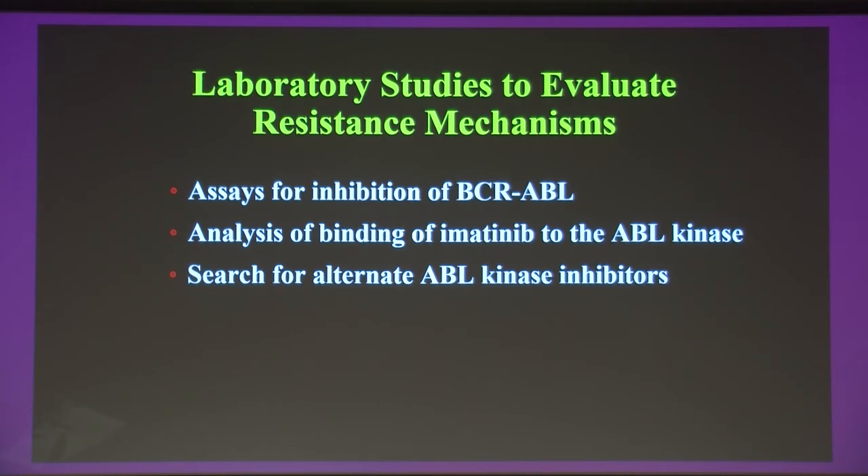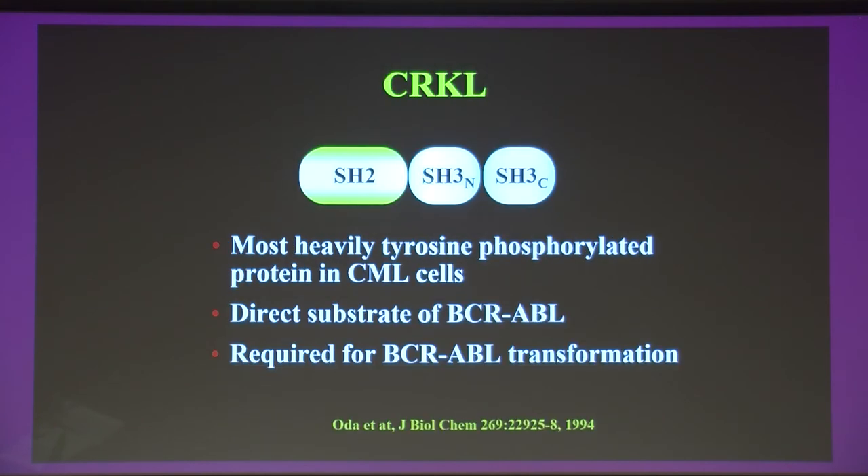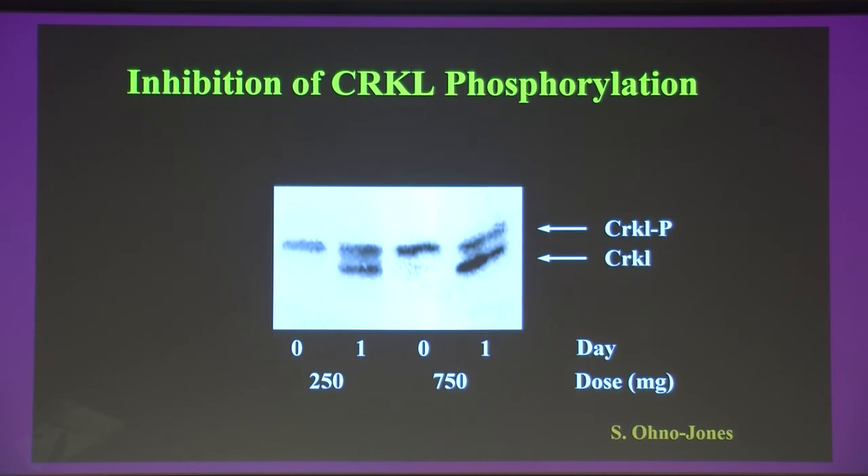We identified CRKL — an SH2-SH3 containing adapter protein — as the most heavily tyrosine phosphorylated protein in CML patient samples and a direct substrate of BCR-ABL tyrosine kinase. We developed a bioassay of CRKL phosphorylation: CRKL migrates as a doublet — unphosphorylated and tyrosine phosphorylated. In untreated CML patients all CRKL is phosphorylated; on imatinib, unphosphorylated protein is restored. When we looked at relapsed patients, most showed CRKL phosphorylation — indicating reactivation of the tyrosine kinase.